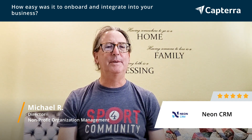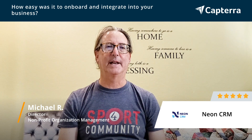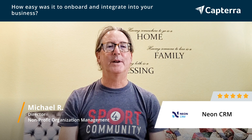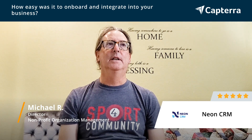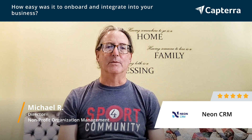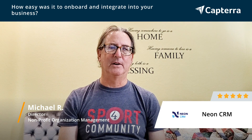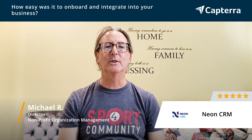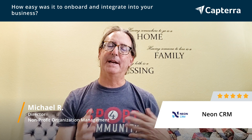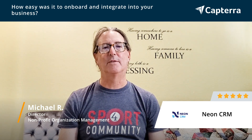It's been pretty easy to get it up and running, and we've trained a couple of other staff in how to use it. I think the thing that's made it really easy has been our account executive, a guy named Carlos, who was very patient and has helped us answer all of our questions.